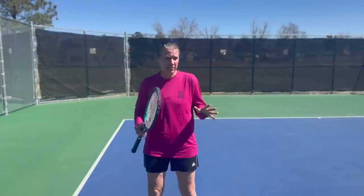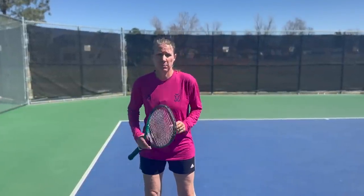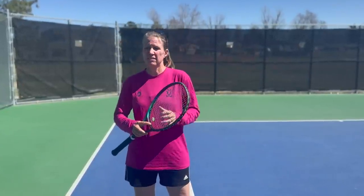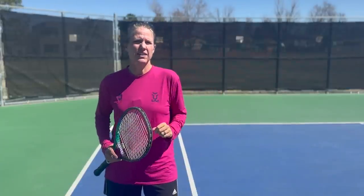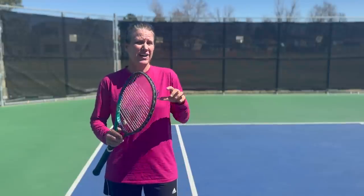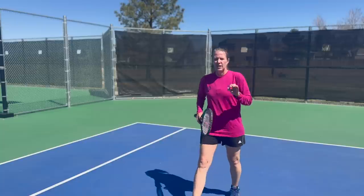I'm not a gadget coach. When I'm teaching, I have balls, I have cones, and I've got my expertise. And I'm super, super critical when it comes to collaborating with other companies. But in this video, I'm going to share five products that I think will make you a better tennis player. And I'm convinced if I had had them when I played, they would have helped me at a world class level.